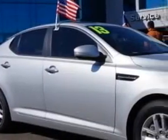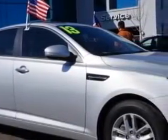Imagine driving this bright silver 2013 Kia Optima, equipped with a 4-cylinder engine and an automatic transmission. Enjoy an exceptional 35 miles to the gallon on this great car.